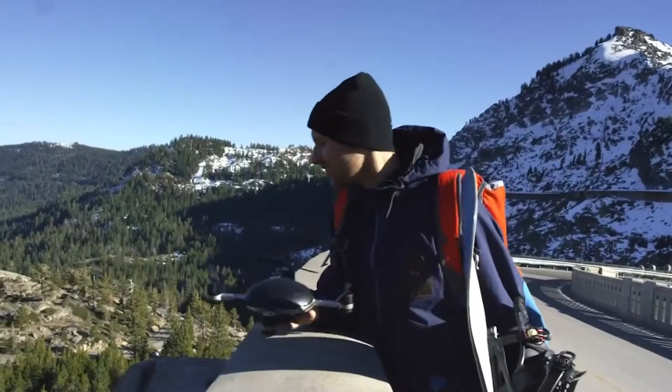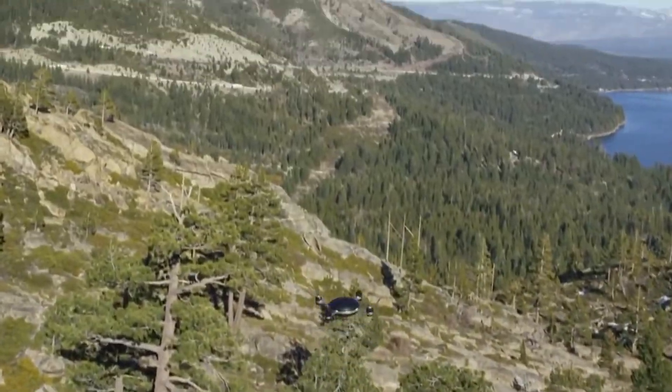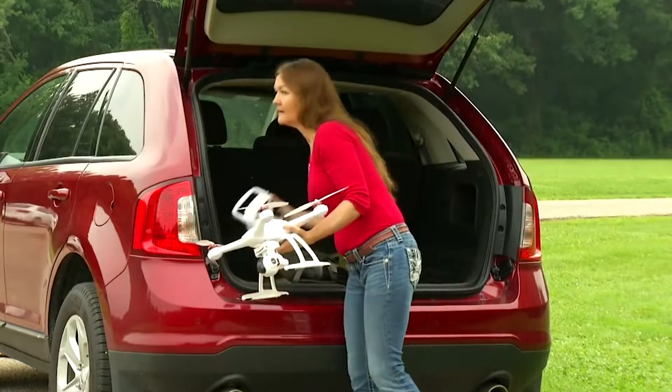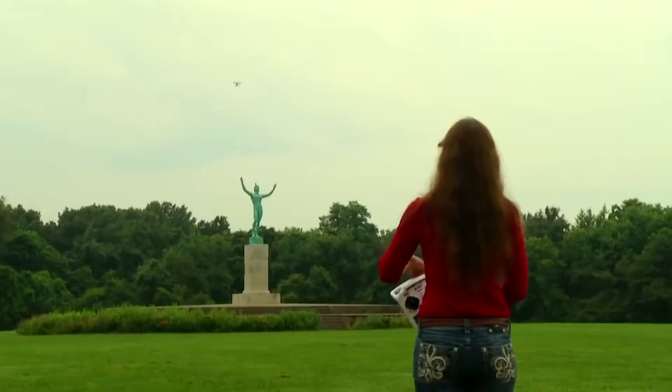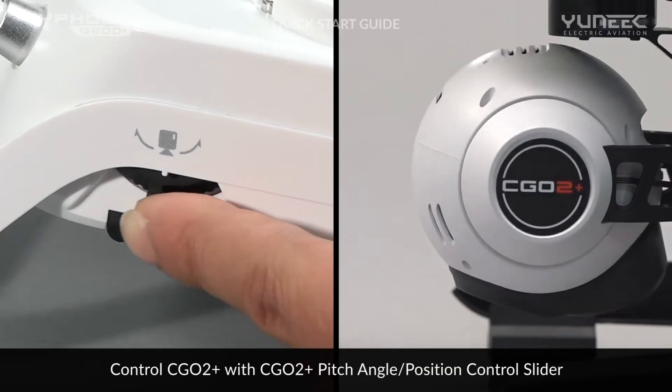Even after raising an extra $15 million in venture capital, they shut down operations and refunded $34 million in drone sales. Then we saw the Blade Chroma, manufactured by Yuneec, using many of the same parts as the new Typhoon Q500 quadcopter Yuneec released too.